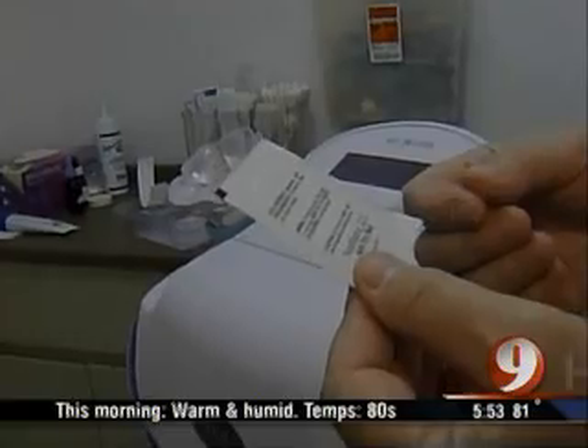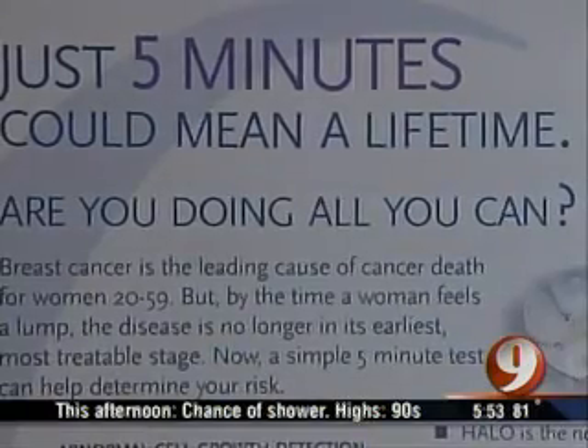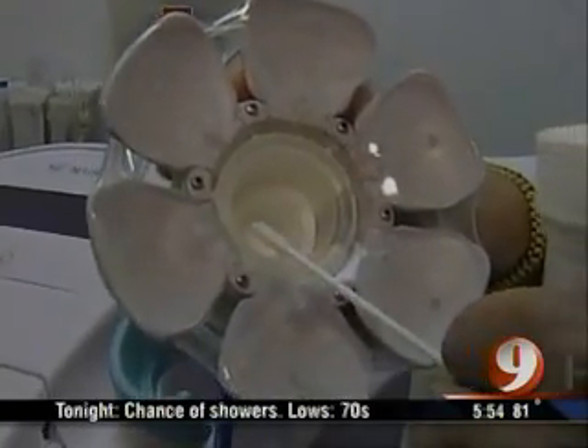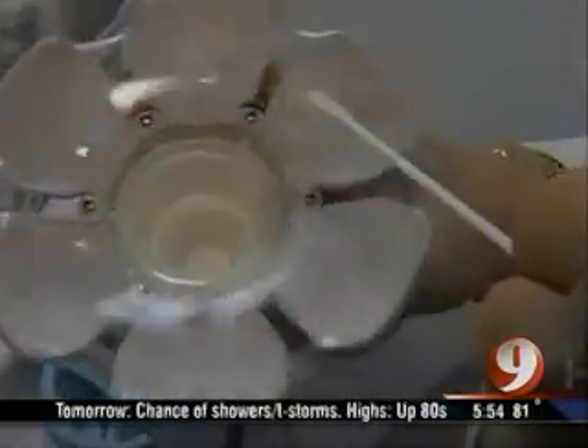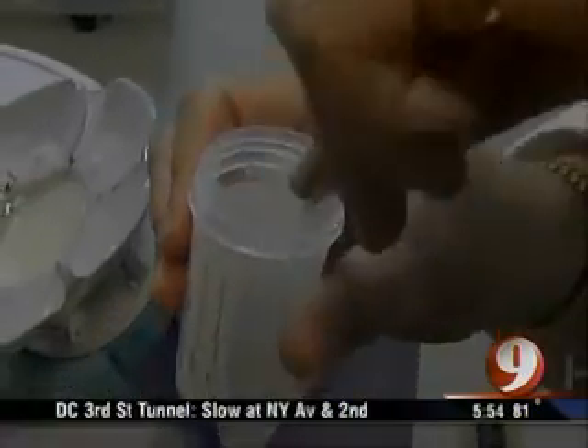It has the potential to detect abnormal cells 8 to 10 years before anything would show up on mammogram. Current breast screening methods are all about finding lumps. The Halo breast pap is about detecting cancer before it even exists. We've known for a long time that if you can get fluid from the milk ducts and look at the cells in that fluid in the similar way that you look at cells on a pap smear, you can detect patients who are at higher risk of developing breast cancer.